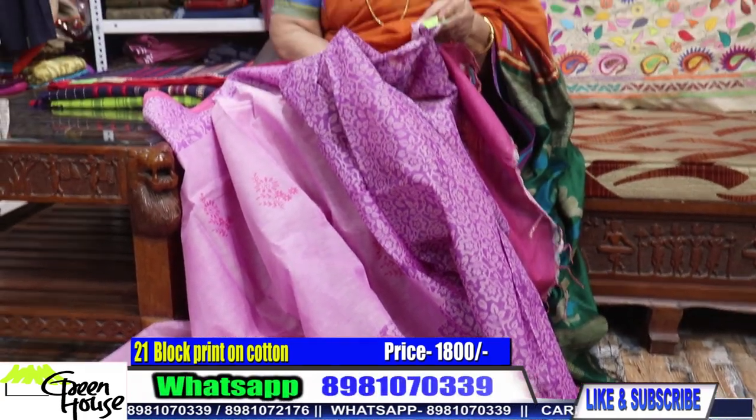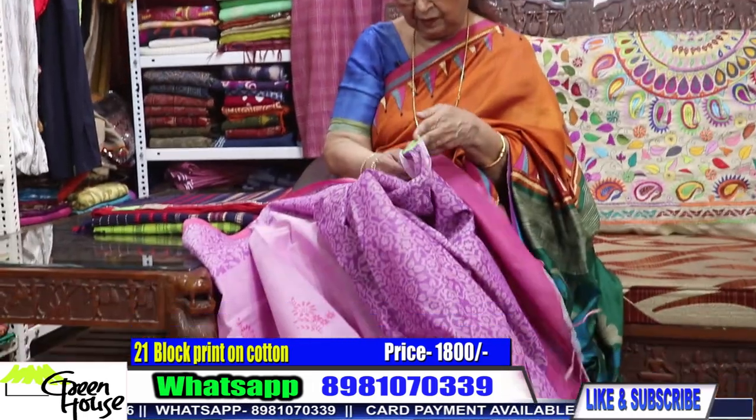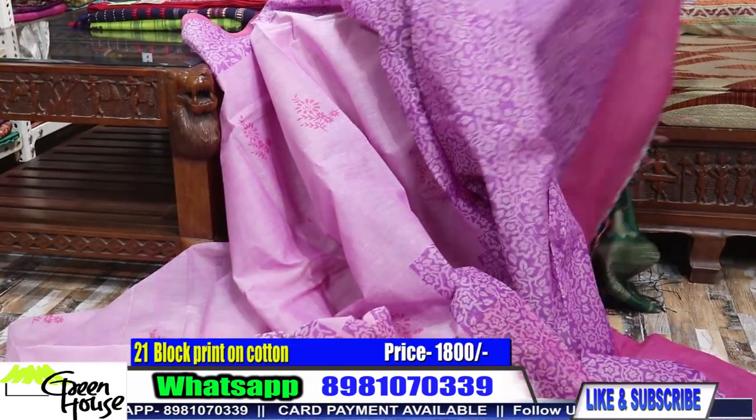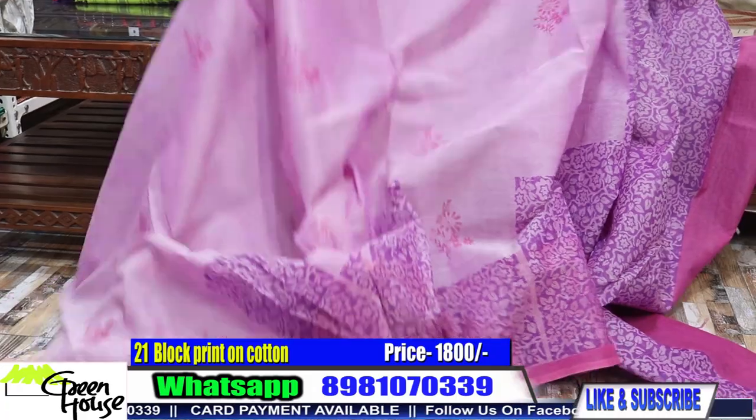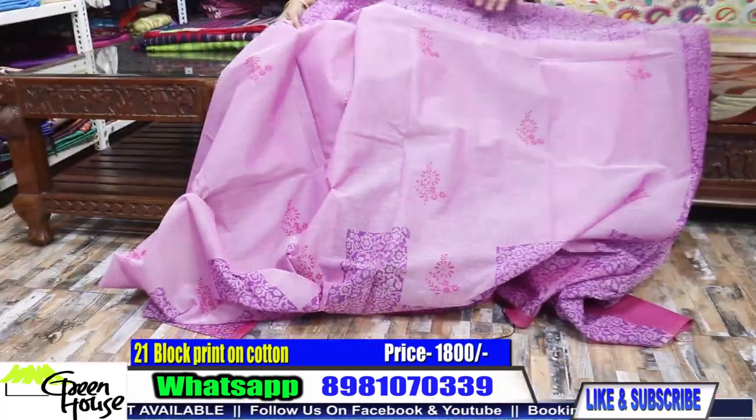This is 1,800 — number 21 is 1,800. That's why I was telling you to watch till the end, because there are low budget sarees also. You can mix up with your tussers and all.